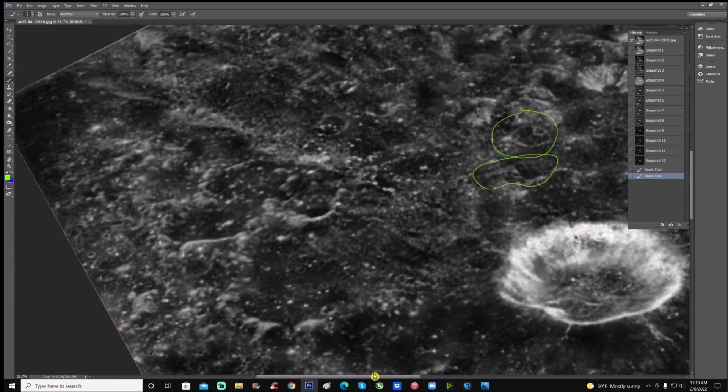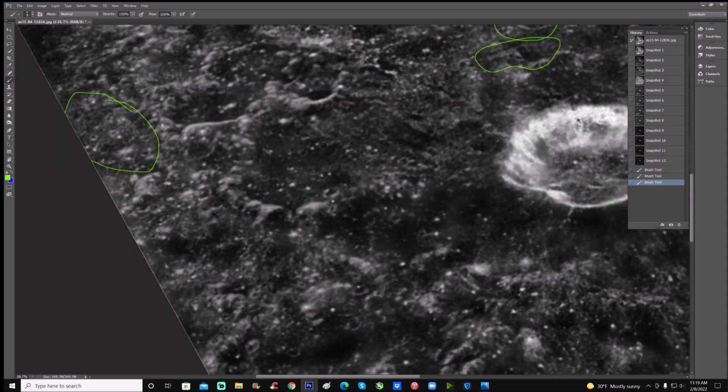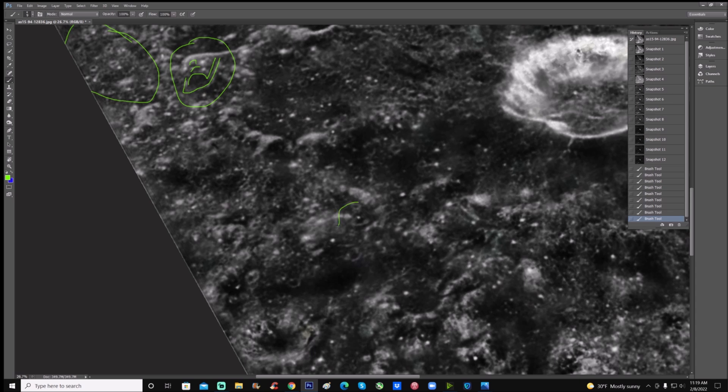It seems like they really didn't pay too much attention to the side here where you've got all of these other ones. Again, this object right there — there's something going on there, I'm not sure what to make of that. Something's on that that's not natural — to be a rectangular area like that, and all of these features down here.